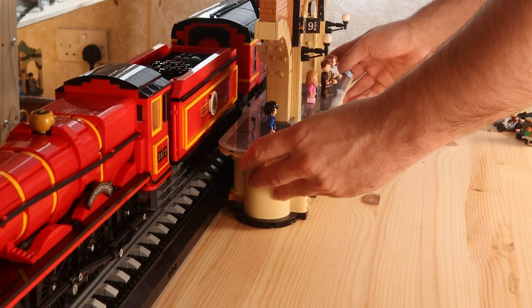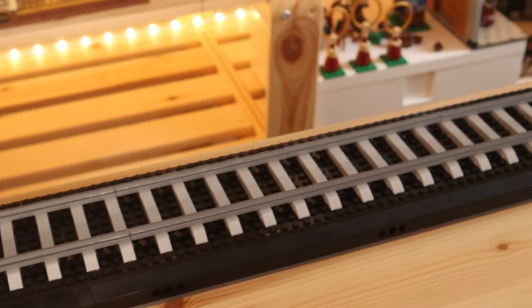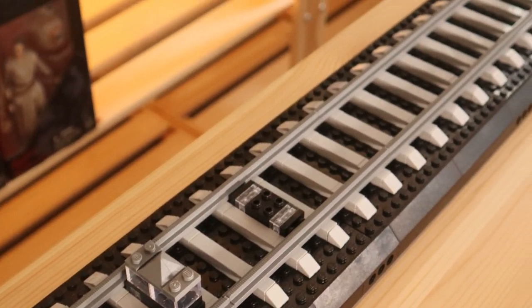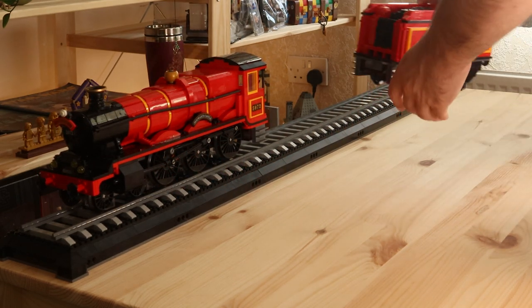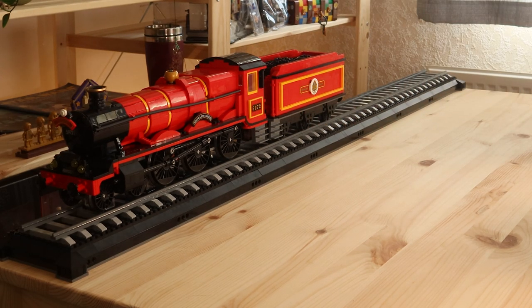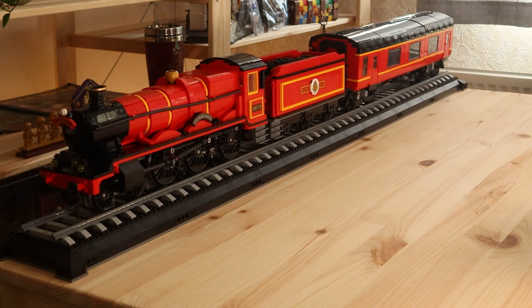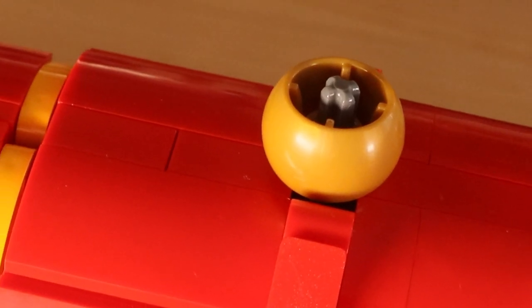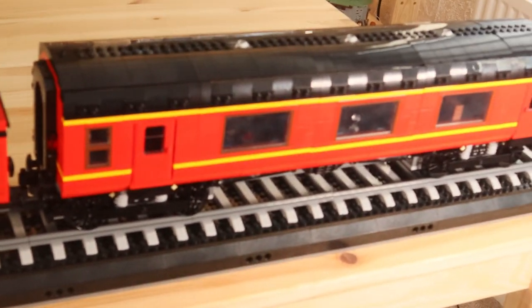The station can be placed anywhere along the model. I prefer to put it in front of the coal cart so it only blocks the coal cart and not the rest of the train, keeping the locomotive and passenger car in view. The track is a very boring and repetitive build — you're basically building the same thing over and over. But once it's done, you place the train on the track with the locomotive on stilts, which keeps it levitated and allows a play function where you can spin the wheels and see the piston rods move.